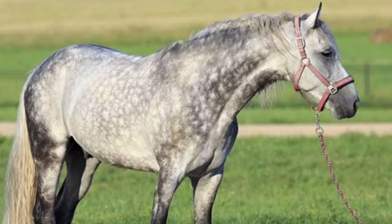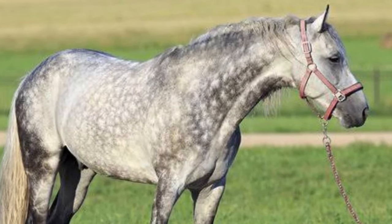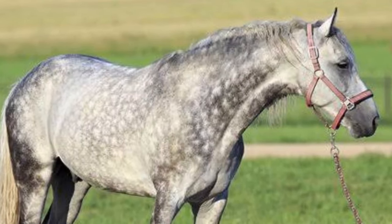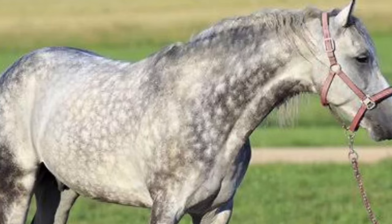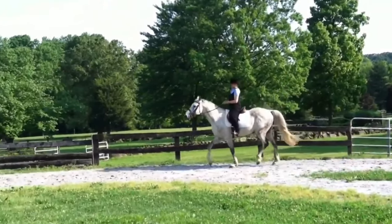Also known as the Orlov Trotter, the Orlov Trotter is a popular equine breed from Russia. It is Russia's most famous horse breed, and at one time it was also the fastest harness horse in all of Europe.